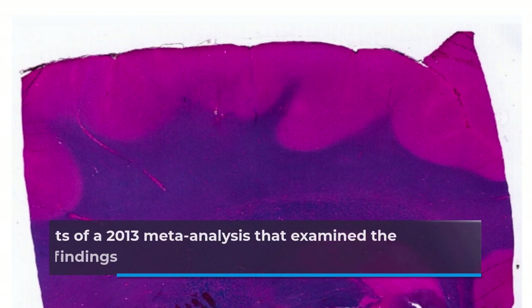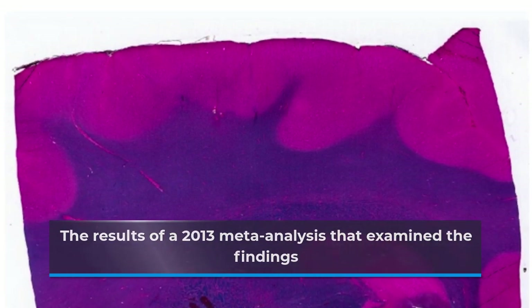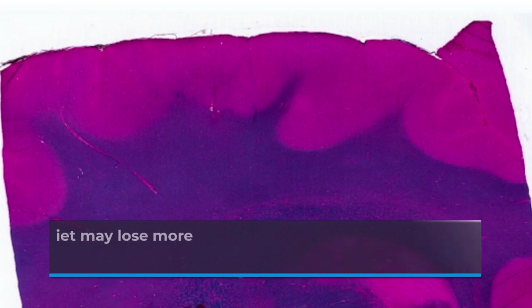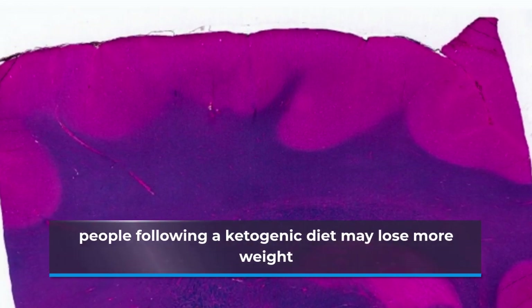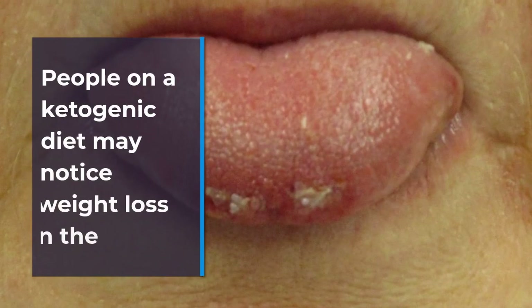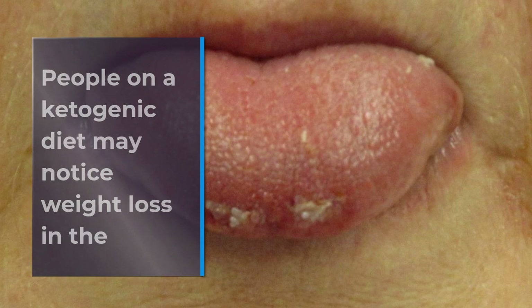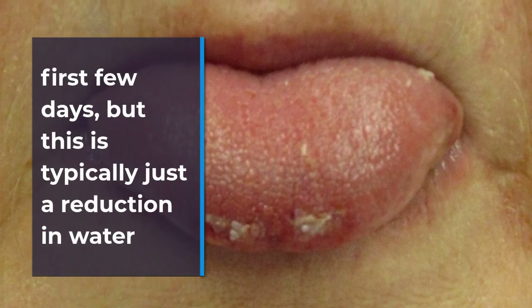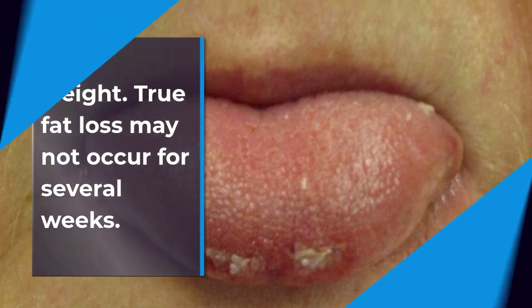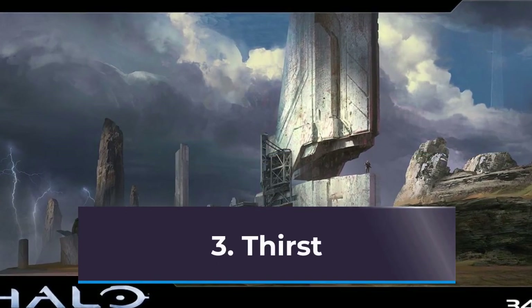The results of a 2013 meta-analysis that examined the findings from several randomized controlled trials suggest that people following a ketogenic diet may lose more weight in the long term than people following a low-fat diet. People on a ketogenic diet may notice weight loss in the first few days, but this is typically just a reduction in water weight. True fat loss may not occur for several weeks. 3. Thirst.